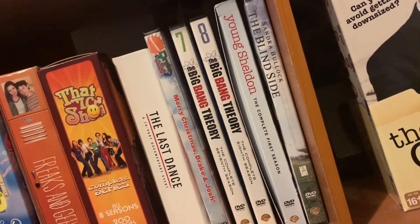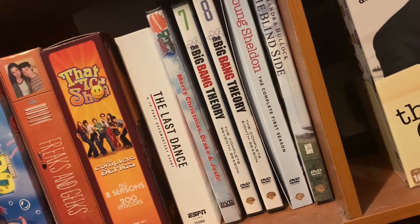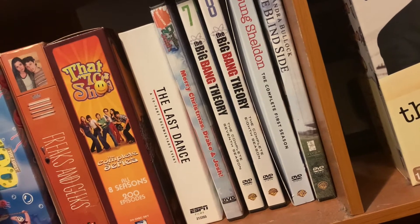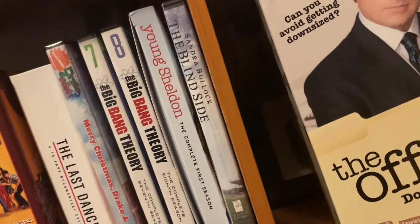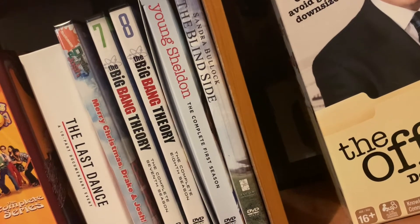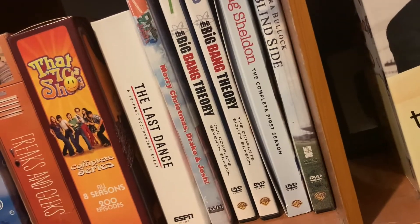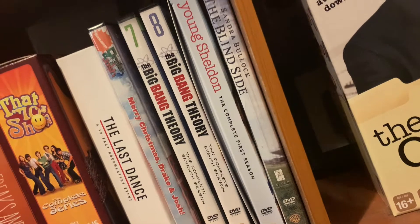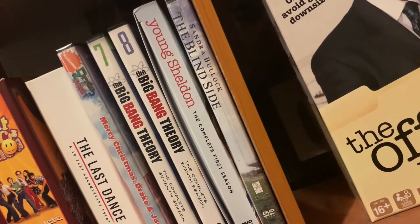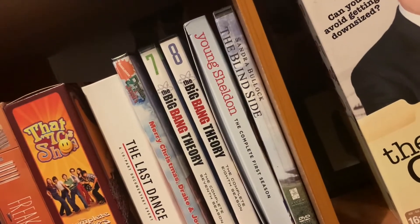Another Nick I'm friends with got me Big Bang Theory seasons seven and eight — just had them laying around and offered them to me. Big Bang Theory another one of my favorites. We also have Young Sheldon here, just the first season. I haven't been as big on Young Sheldon as on Big Bang Theory, but I was very grateful for Matt for that gift. Then The Blind Side — one of my favorite movies of all time, I've had it on DVD for a while and it was a go-to when I was a kid.